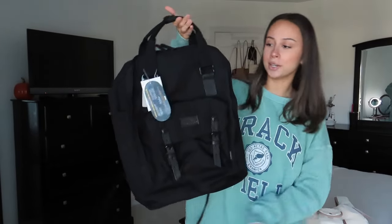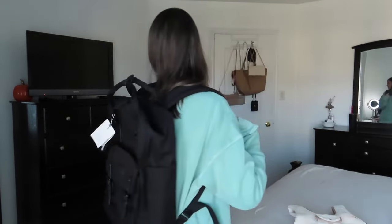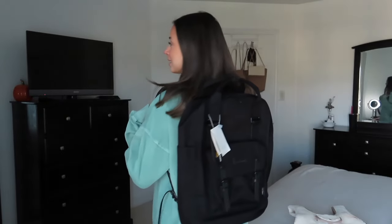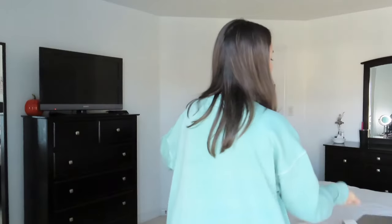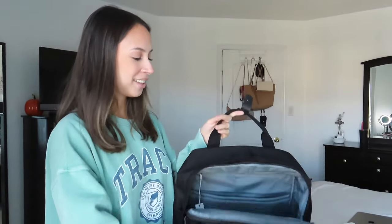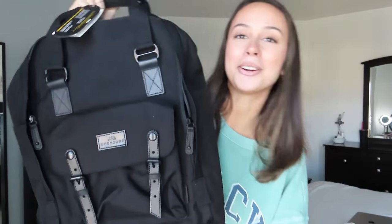Now let's try on the bags! Starting with the Cordura backpack — probably my favorite. I'll just adjust the straps a bit longer. This is so cute! It's obviously not filled up so it'll look even better with stuff in it. It is so comfortable — I love the straps, it doesn't hurt your shoulders. I think it's very cute and stylish and will go with anything and everything. I love this bag and I cannot wait to use it.